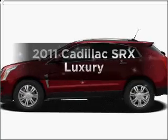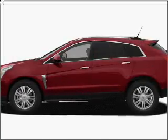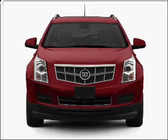Presenting the 2011 Cadillac SRX. Everything you need under one roof with this great vehicle.